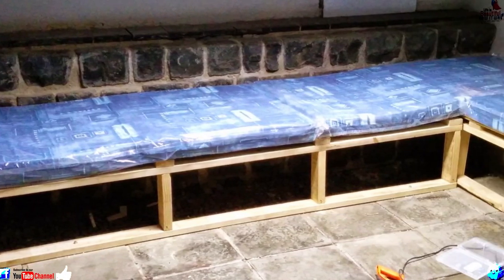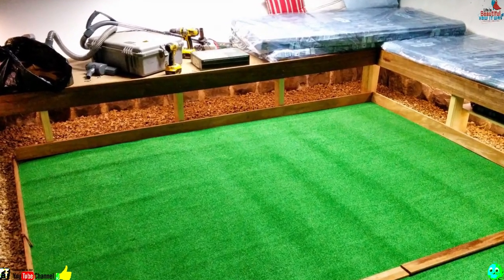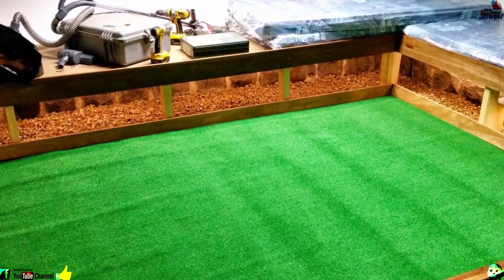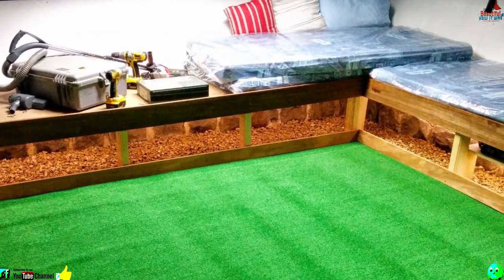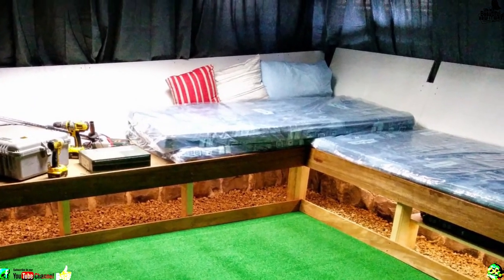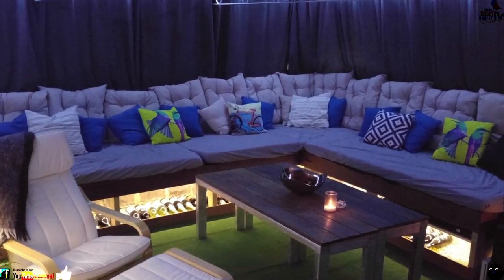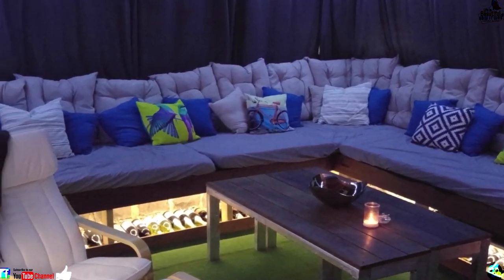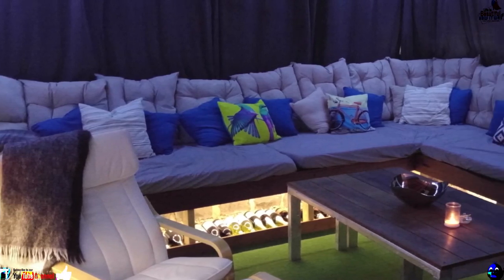However, there were still some finishing touches to make. To give off the desired effect when watching a film, Gez then added some curtains around the edge of the dungeon. Once that was done, he focused his attention on the floor, covering it with large rubber slabs. To complete it, the DIYer put down some astroturf ahead of installing the big screen. With the screen now in place, one final task remained for Gez. In the entrance to the home cinema, he looked to fit two beige curtains above the doorway, completing the transformation.